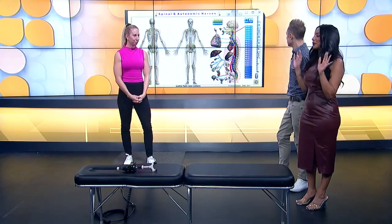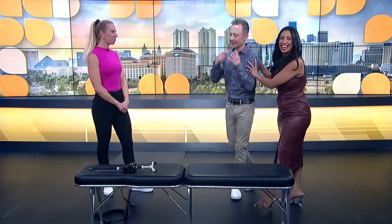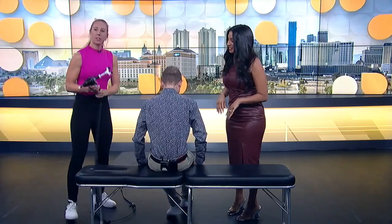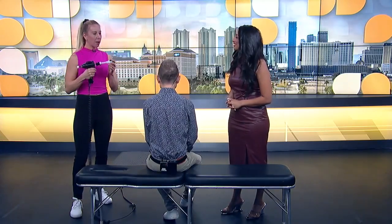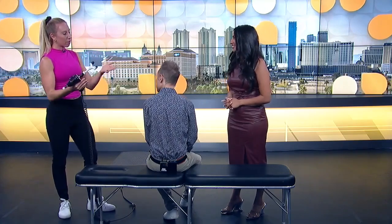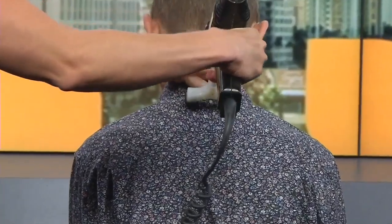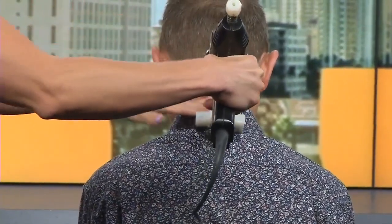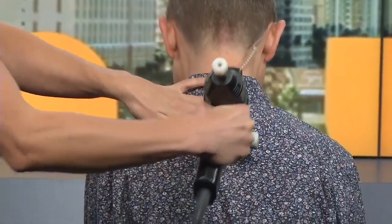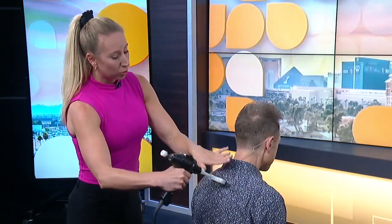We're going to do a live demonstration — Elliot, it's time to get in the chair. So this tool is called the arthrostim; the kids like to call it the woodpecker because it sounds like one. I use this to go along the spine wherever there are misalignments. For example, adjusting up in the neck area helps open up those disc spaces, taking pressure off the nerves and getting those bones to move better. As I move down the spine, this is the area where a lot of us get that hump — adjusting here helps the lungs open up and also helps with low back pain since everything is connected.